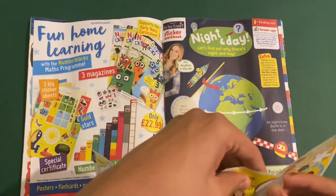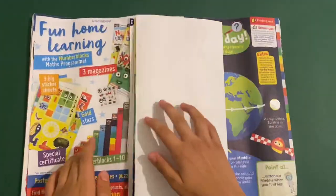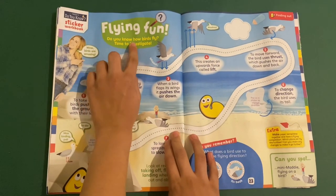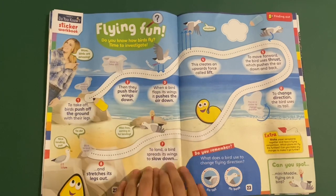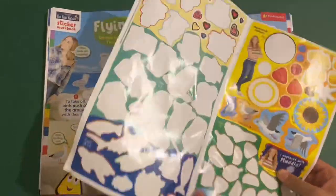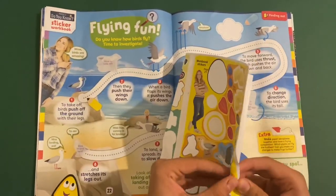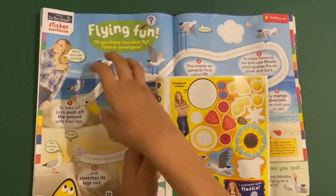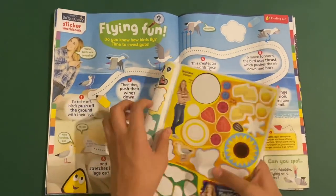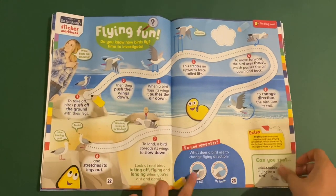We can stick on the sun and the moon. There's a little moon right here. Then you've got flying fun — do you know how birds fly? It's time to investigate. We'll show you how they fly here. We can stick on some of the seagulls. Then you have to trace along the line to get all the way there. Do you remember the flying direction?